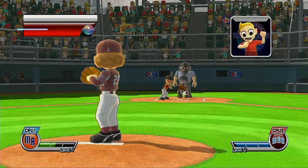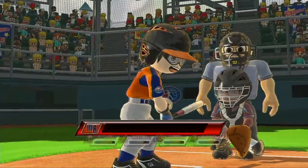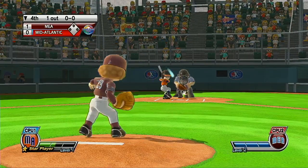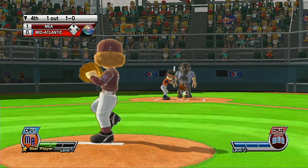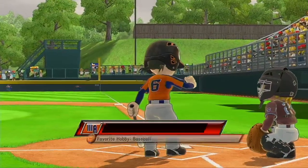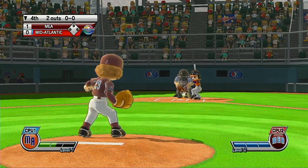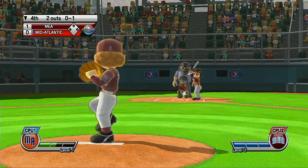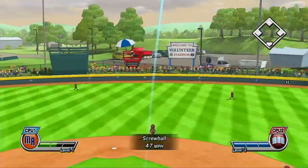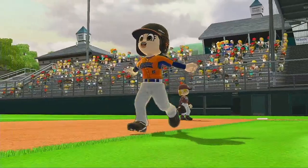It's the bottom of the fourth. First out. Now batting the star player of the team, number 25. Good rotation on that screwball. Infield fly, and the batter is out. Now batting left fielder, number 6. Time. This could be a marquee team. Oh!